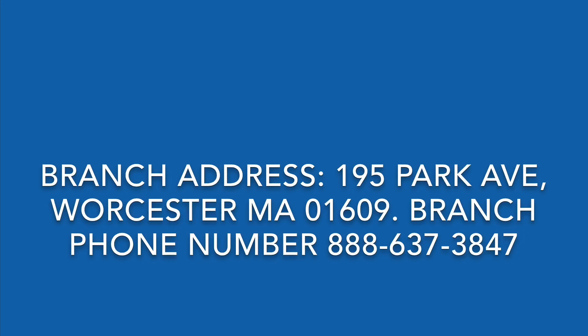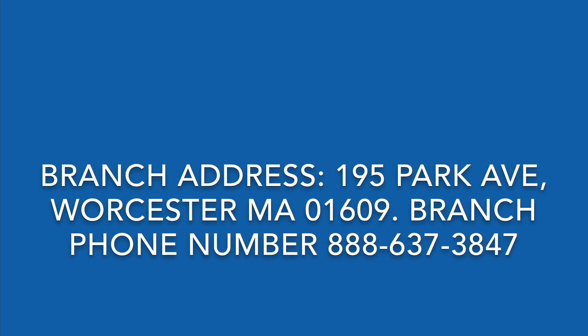To read about other steps to a successful retirement, click the link in the description to access our complimentary brochure.